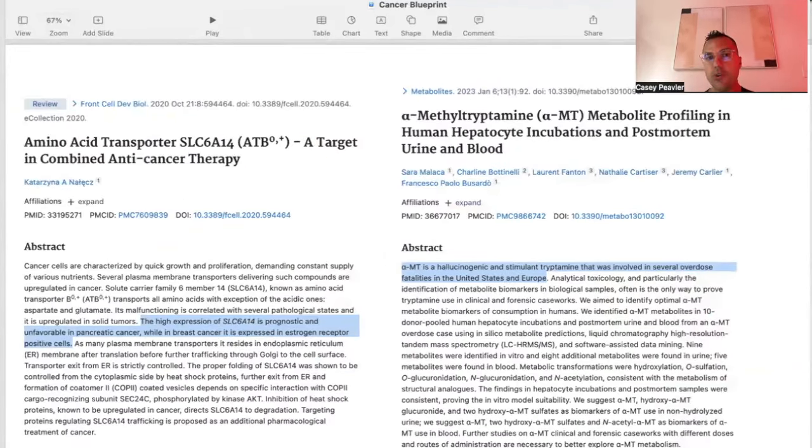Alpha-MT stands for alpha-methyltryptamine, which unfortunately is a hallucinogenic psychoactive stimulant tryptamine involved in several overdose fatalities in the United States and Europe. It is essentially a non-starter therapeutically and is a DEA-scheduled substance, making it impossible to obtain. It was, however, the only thing I could find in the literature shown to block the SLC6A14 pathway.